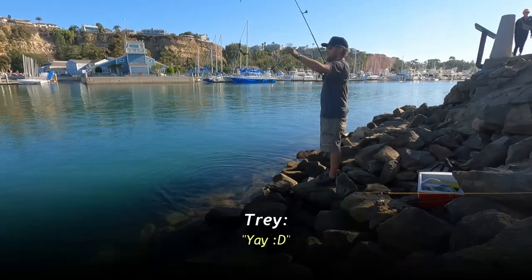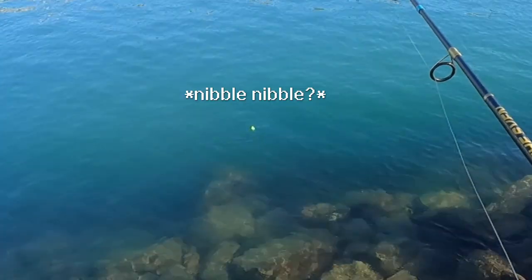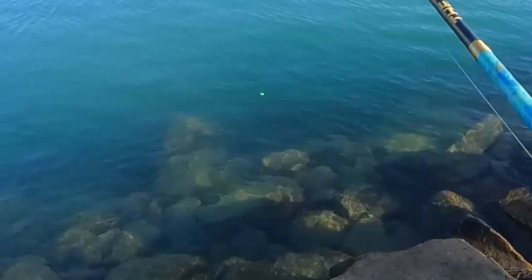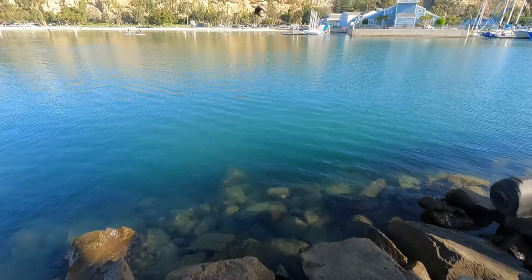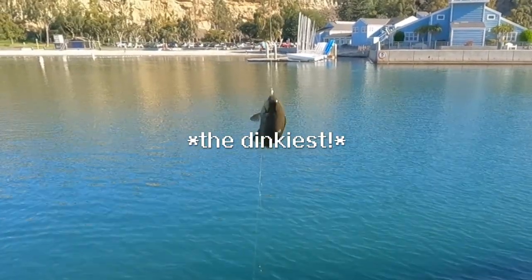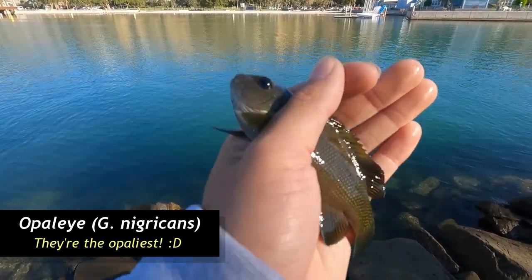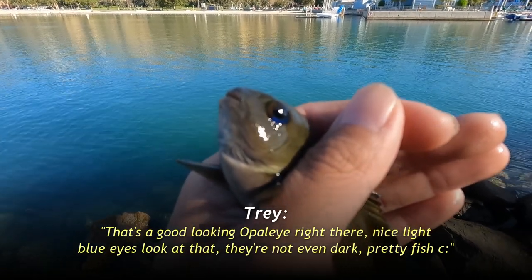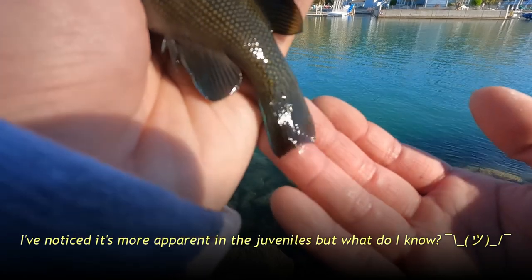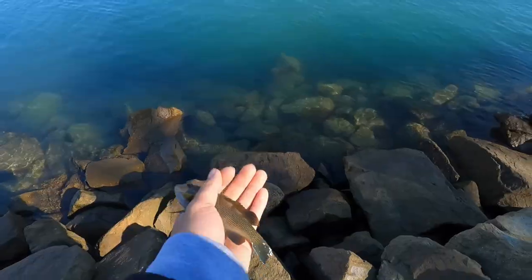Nice, it looks like another butter perch. Got one! Nice, a little dinky opal eye — just like I thought. Look how tiny he is! First fish of the day, a super dinky opal eye. Very beautiful — that's a good-looking opal eye right there. Nice light blue eyes, not even dark. Some tinges of blue around the edges — pretty cool fish. All right, let's let you back, little guy. Thanks for playing.